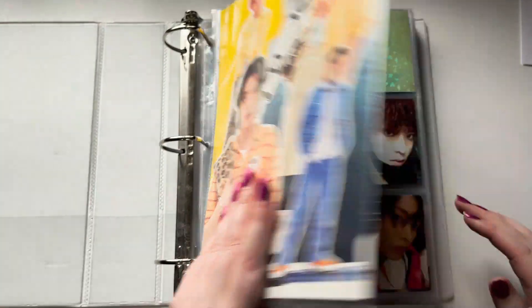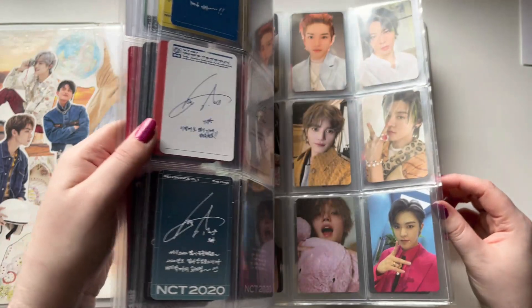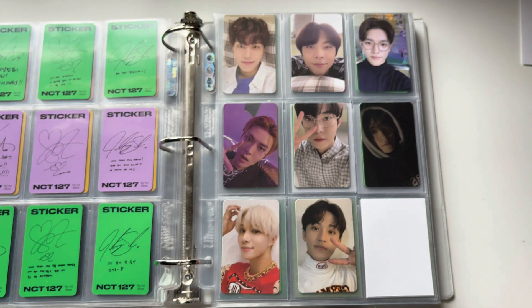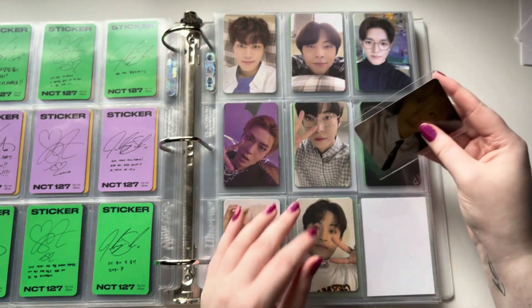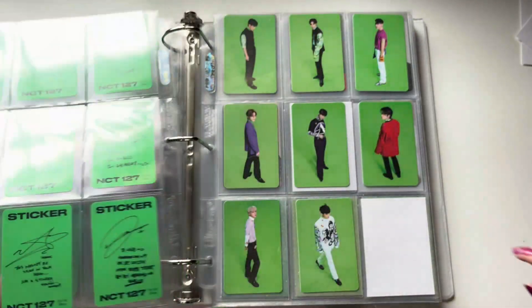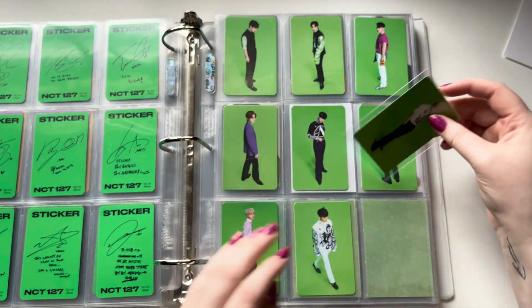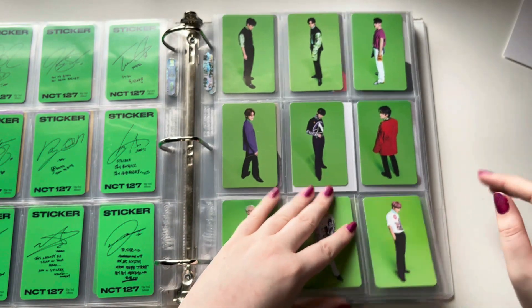Here is NCT — I actually do have quite a few things to put away here. The first thing goes on this page. I have Haechan's sticker cards to kind of complete Sticker, I guess. It did take a while, but Sticker is completely finished now. I had a lot of momentum going when Sticker first came out, but when it came down to it, I didn't really feel like buying these last two cards — but I finally just did it.